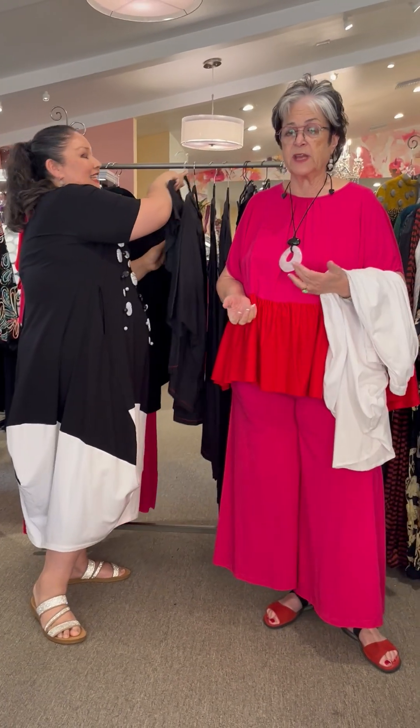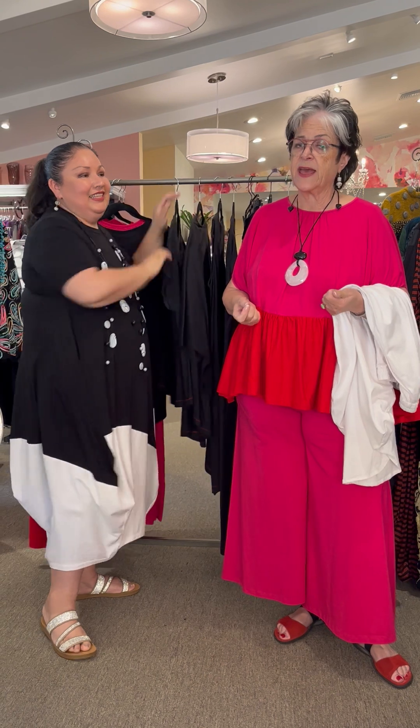Thanks for watching our video about the knit cottons. Most everything is online. There's also a lookbook for all of you guys to check out — the entire lookbook we've been sharing right now is the knit cotton group. Again, pre-order your Spring 25 collection. We're here for you. Give us a call.